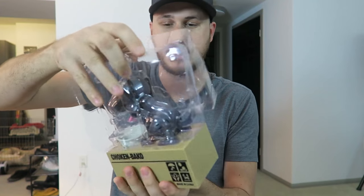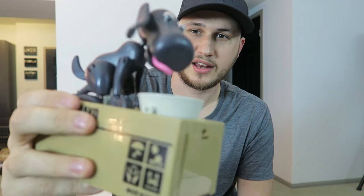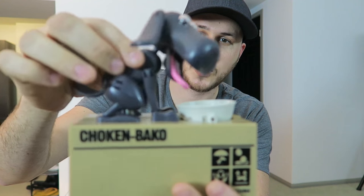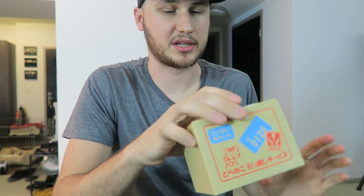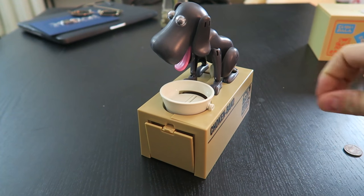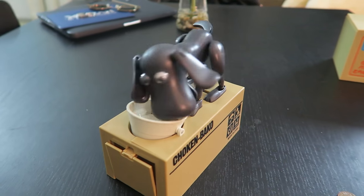Look at that — it's a little doggy and his whole legs and everything are movable, that's so weird. Look at that. And this one is a box — whatever it says on it is in Japanese, I think. Okay, let's see how they work. Let's put a couple coins in.